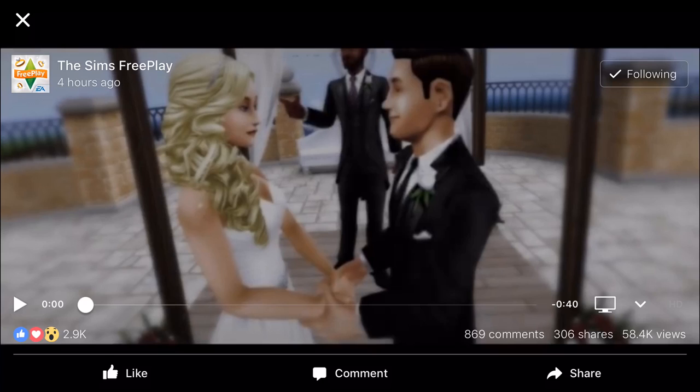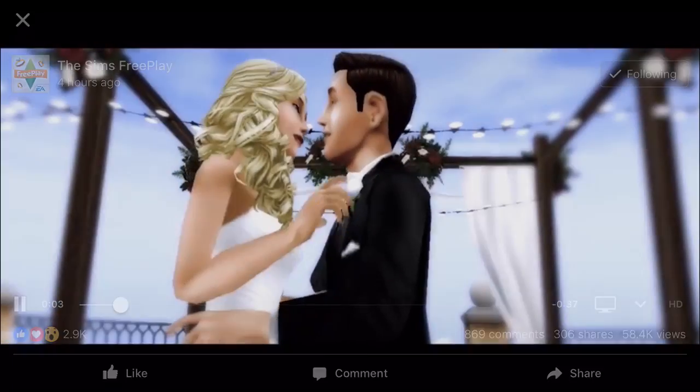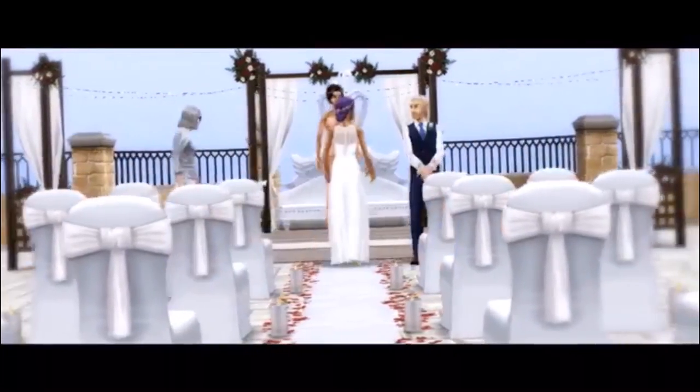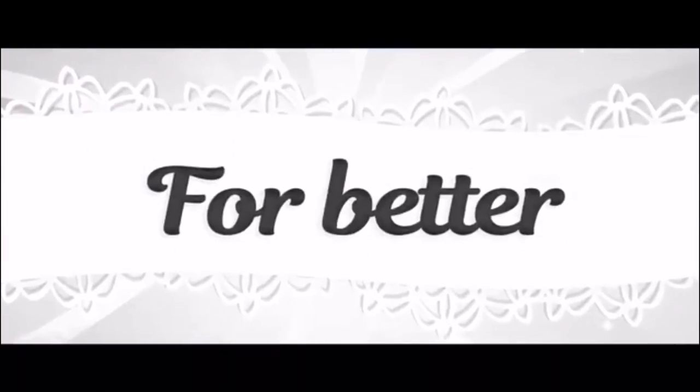This update, by the way, will drop on Tuesday the 18th of July, so it may already be out by the time this video gets uploaded. But let's take a little look at the trailer together. Oh, so cute! I'm so excited for this. 'You're invited' — I think we're gonna get like a wedding template place, you know, like a house that we can build to plan the day of your dreams. 'For better or worse' — whoa!